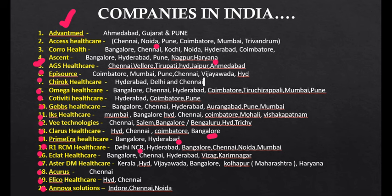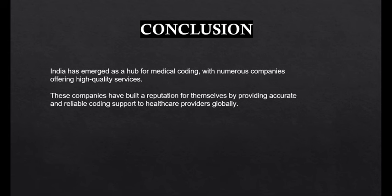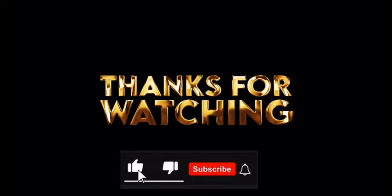In conclusion, India has emerged as a hub for medical coding, with numerous companies offering high-quality services. These companies have built a strong reputation by providing accurate and reliable coding support to healthcare providers globally. The speaker mentions having 80 more companies to share and invites viewers to comment if they want a follow-up video. Thank you for watching.